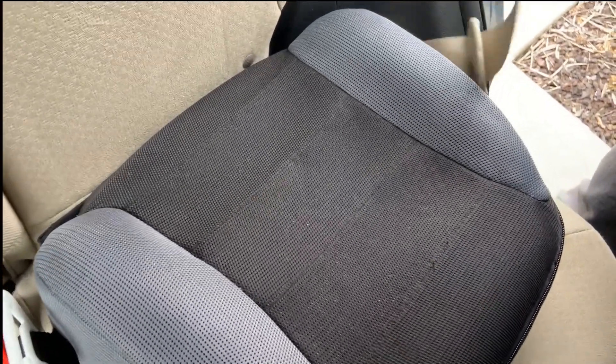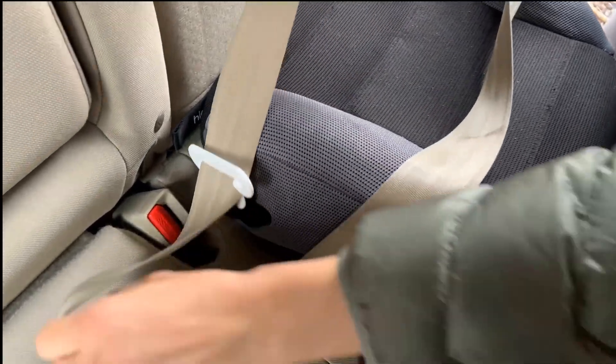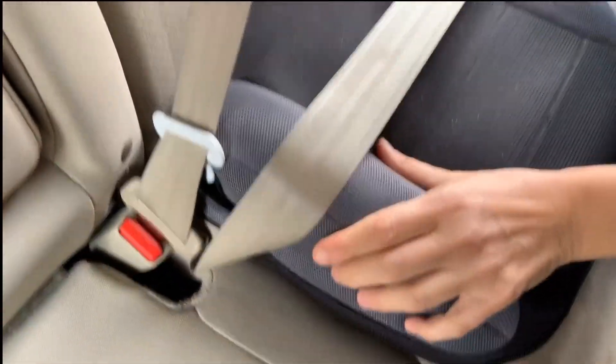It is convenient and affordable. It is one of the best purchases I have made for my daughter. The Hiccupop Uber Boost is a great product that makes traveling with kids easier and more enjoyable. It is definitely worth buying.